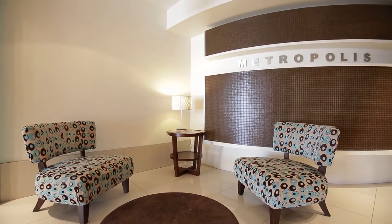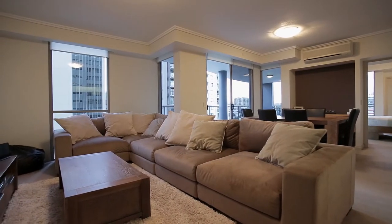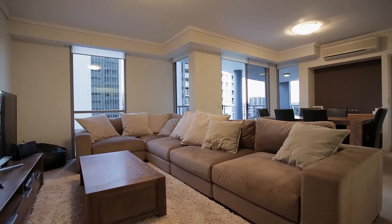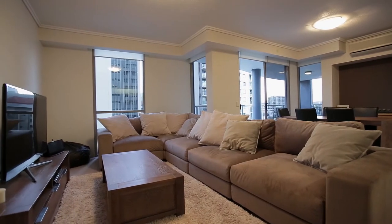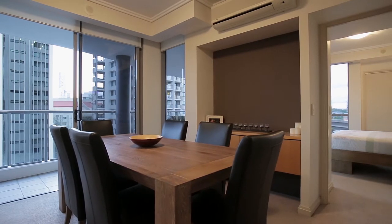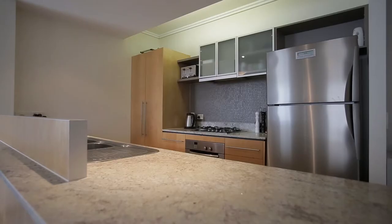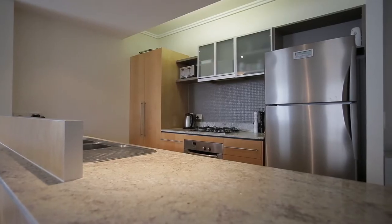Modern designs from top to bottom in a very presentable complex — this is the one. Enjoy the comforts of plush carpet and reverse cycle air conditioning in the living area and main bedroom, a large outdoor balcony designed for entertaining, and a Mako designer kitchen with granite benches and stainless steel gas cooktop.